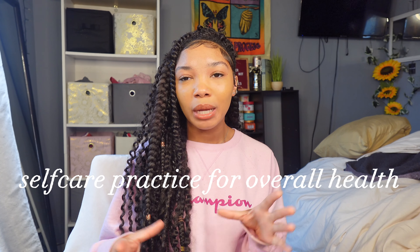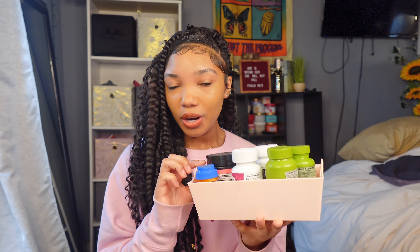Hey everyone, welcome back to my channel. For today's video I'm going to be sharing some of my favorite self-care practices that help me maintain my overall health from the inside out. This video is all about my favorite supplements and suppositories that I've been taking, so let's go ahead and get into it.